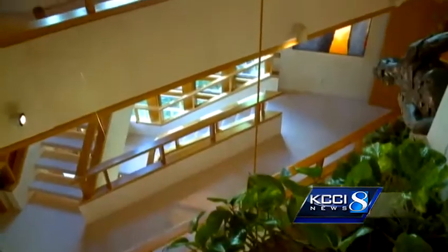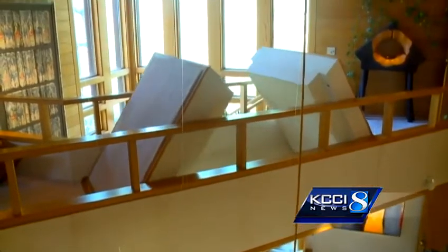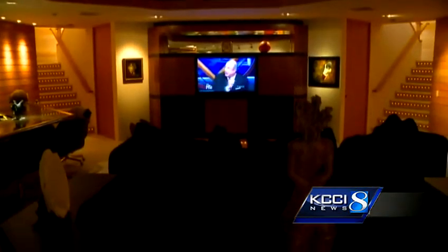And to get to the master suite, Townsend installed a mechanical drawbridge. It's certainly a house with a sense of humor, along with a sense of style. It's a property that will stir the emotions if you visit it.